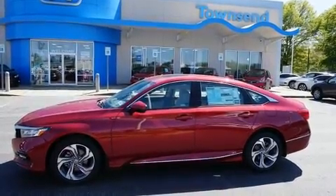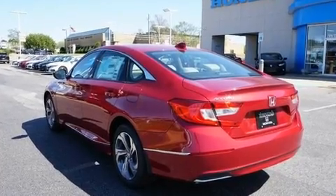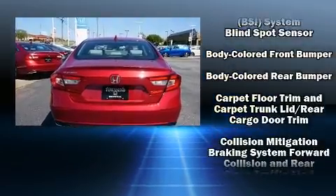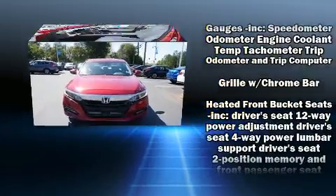Honda prioritized comfort and style by including a trip computer, an automatic dimming rear-view mirror, and a split folding rear seat. Audio features include an AM-FM radio and 10 speakers, providing excellent sound throughout the cabin.